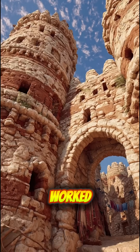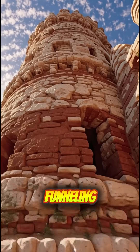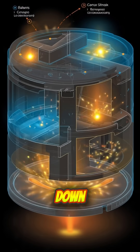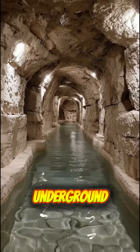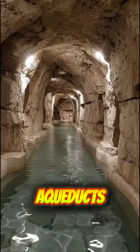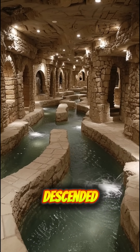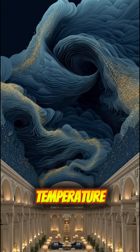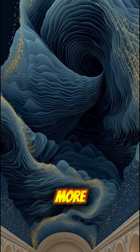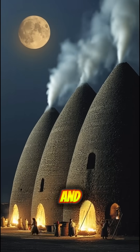Here's how it worked. Wind catchers, or badgirs, stood tall above buildings, funneling even the slightest breeze down into the structure. Underground, they'd build channels connected to kanats, ancient aqueducts that carried mountain water. As hot air descended, it passed over the cool water, dropping the temperature by 30 degrees or more. The cold air settled, while hot air naturally rose and escaped.